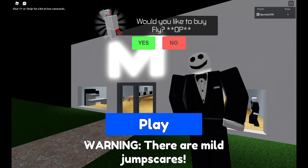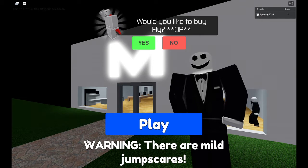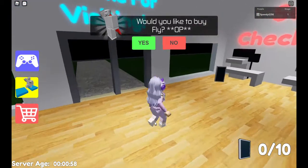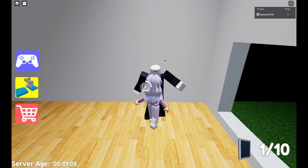Hey guys, today we're playing Escape Mr. M's Electronic Shop. There is a little warning that there are mild jump scares. I've played this game before and the jump scares aren't bad, but if you do get scared easily or you're watching this at night, I suggest you watch a different video. Anyway, there's Mr. M — I gotta go see him, and there are little iPhones you can collect. I just collected my first one.